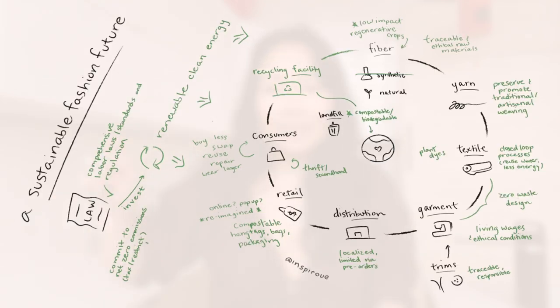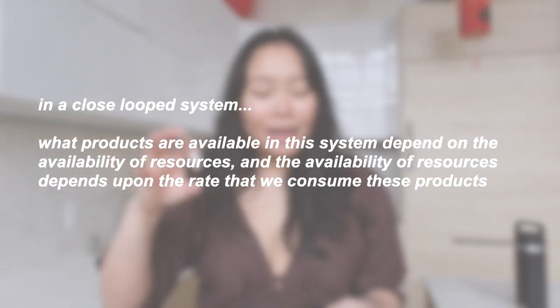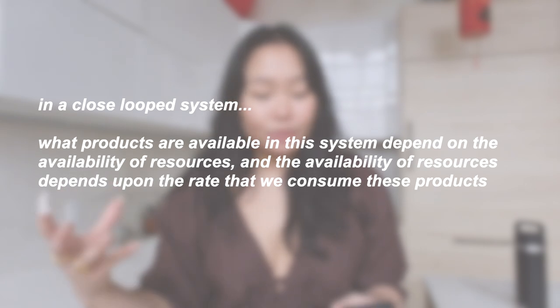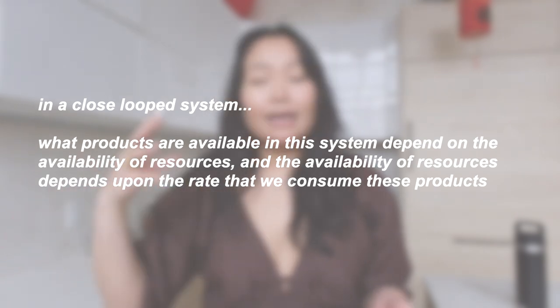The key thing I want you to take away from what a closed-loop system is: what products are available in the system depend on the availability of resources, and the availability of resources depends upon the rate that activities consume and produce them.